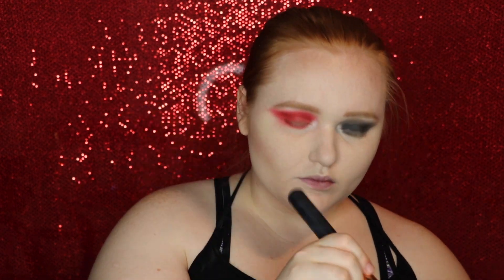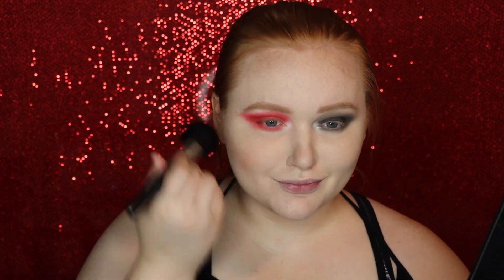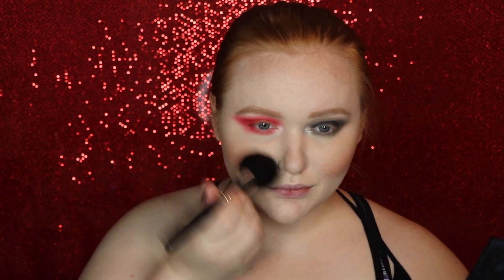Now I'm going to contour my face a little with the sculpt shade from my Tartist Pro Glow palette from Tarte - I'll also be using the strobe shade for highlight. First I'm jumping into my Morphe 8W Warm Master Blush palette, taking a redder shade but keeping it a little more dulled down. Then I went back into Tartist Pro Glow with Strobe, highlighted, and did my beauty blender dabbing technique to mush everything together. Now I'm setting my face with Dewy Set from Anastasia Beverly Hills.